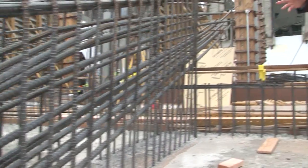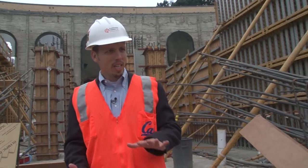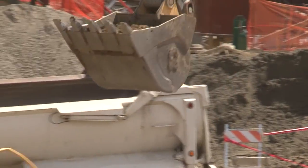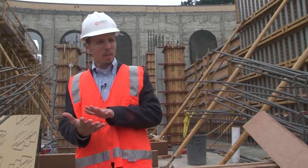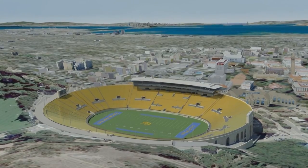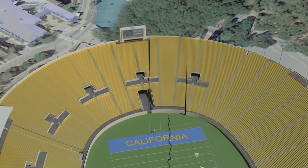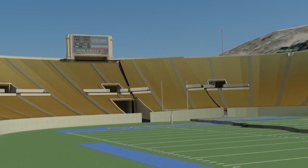We're actually standing on top of one of these seismic rupture blocks. This entire building is sitting on a four-foot mat of concrete. Underneath that are layers of sand and high-density plastic, which allow this entire piece of the building to shift without getting hung up on the ground. In combination with the joints on the sides, this entire part of the stadium can just move as the ground moves.